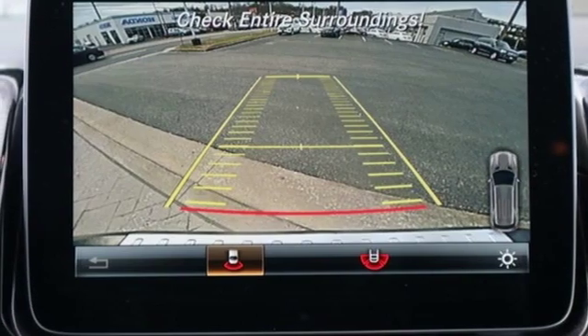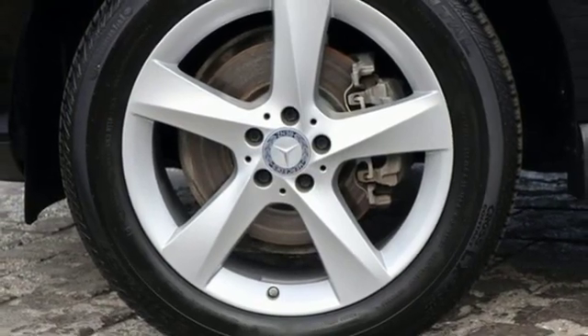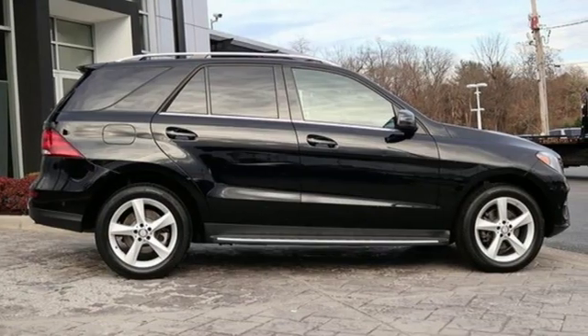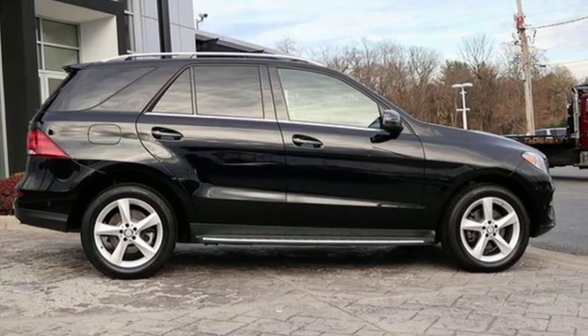Auto dimming rear view mirror, external memory control, auto dimming mirrors, front heated bucket seats, auto tilt away steering column and power heated mirrors.